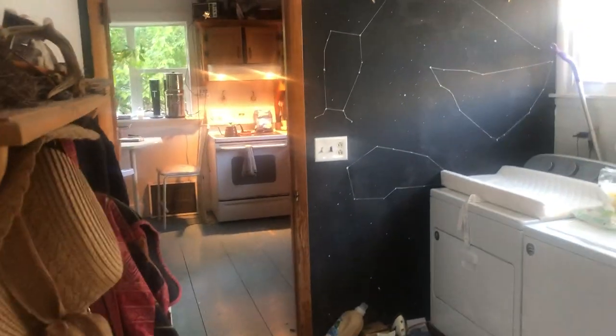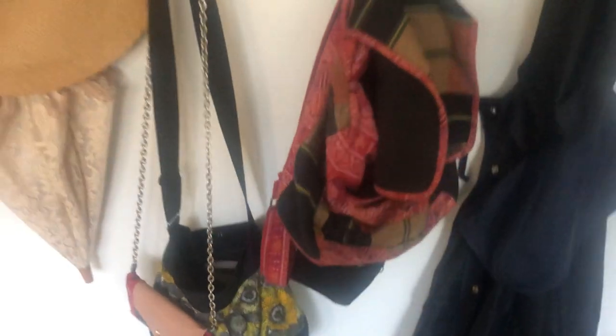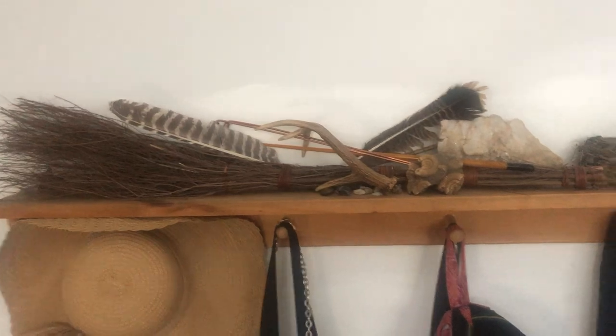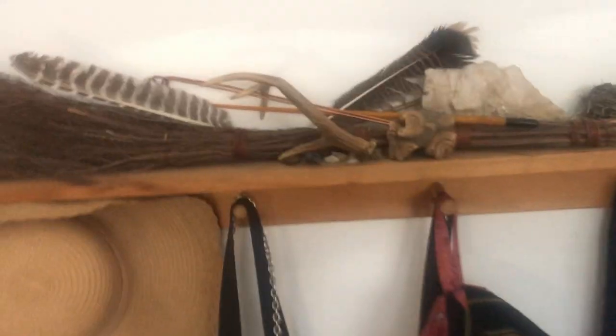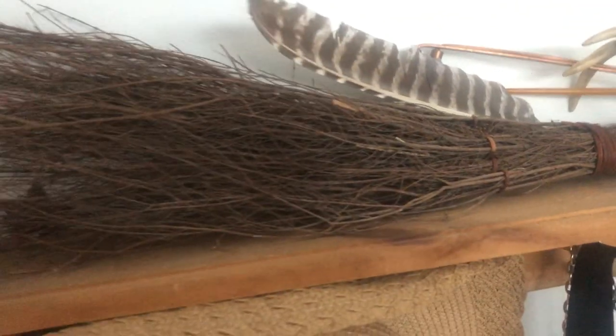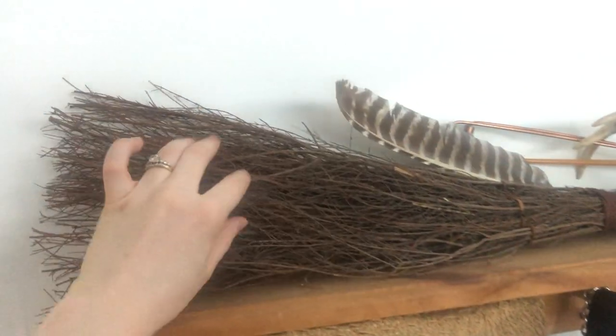So here we are in the entryway. There is Princess Catherine the cat in Arthur's carrier. Here's some things I like to have ready to take out with me — I've got my lace parasol and floppy hat for spending time outside in the sunshine. And we've got this kind of decorative altar space. Here's some things we've found in the backyard, like these antlers and feathers. This is my besom — it's a cinnamon stick broom that's here at the front for protection. That's why it's by the front door.